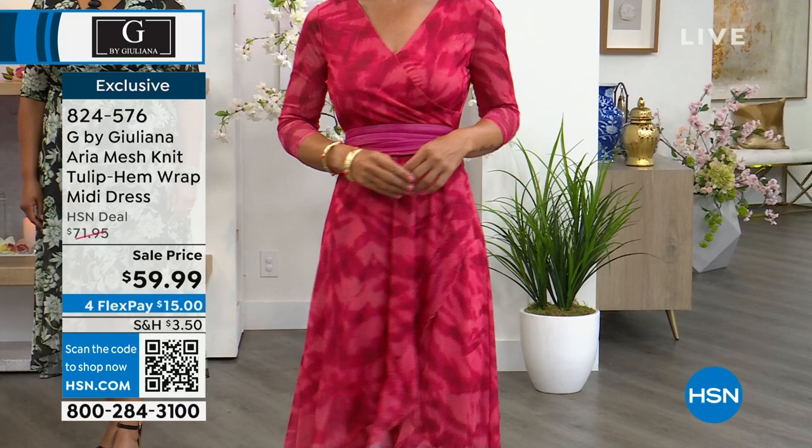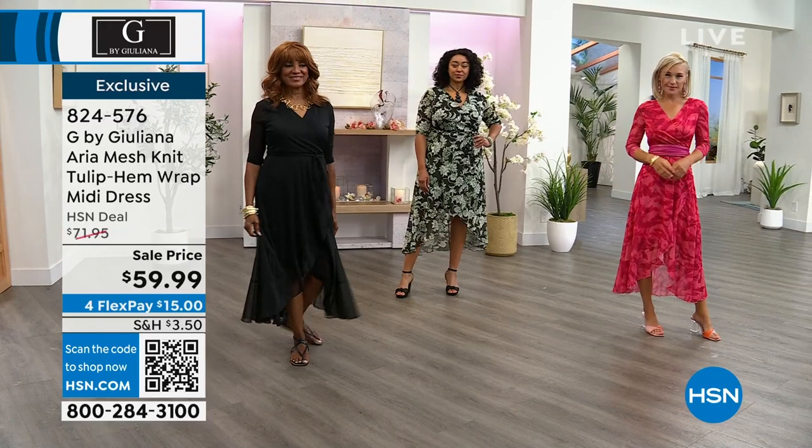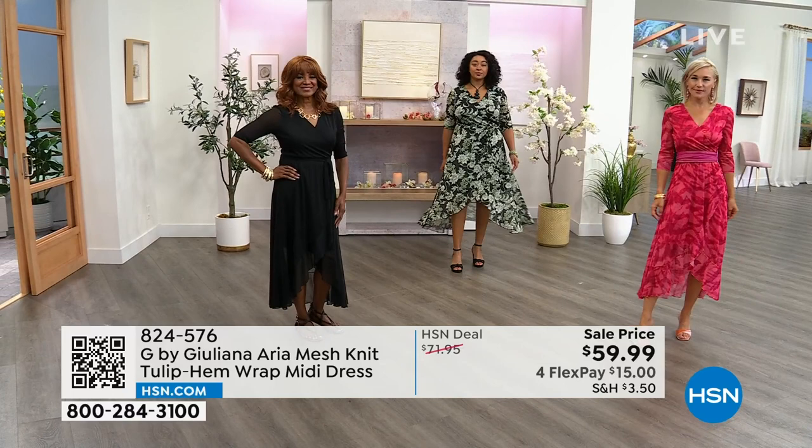Lauren took off the included self-tie belt and added her own belt — fun to mix and match. Lauren is in the extra small in pink animal, Kenya is in the size 1X in the black floral, and Ingerbor is in the medium in solid black. We offer free exchanges if you need to change your size or color.